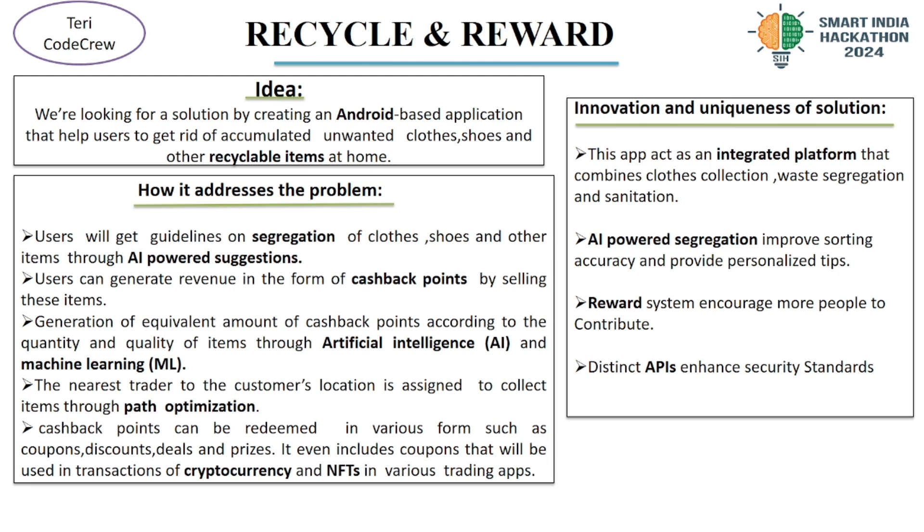Second, Cashback Initiatives: users can earn cashback points by selling these items. The amount of points generated is based on the quantity and quality of items, thanks to our AI and machine learning algorithms.